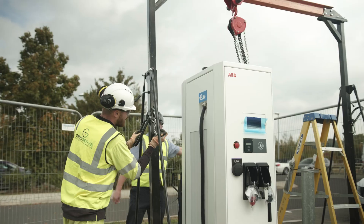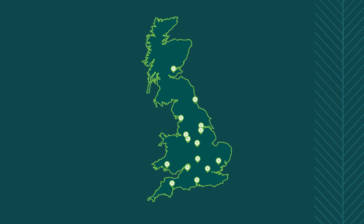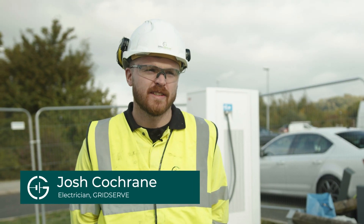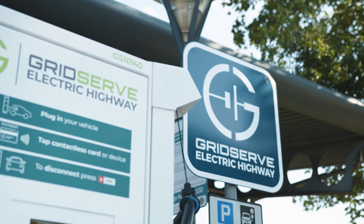Since acquiring the electric highway in June, GridServe committed to not just replacing but upgrading every single charge point, and so far our engineering team has replaced a site like this every day for the last 100 days. We're at Gloucester northbound services and this is the 100th location where the chargers have been replaced.